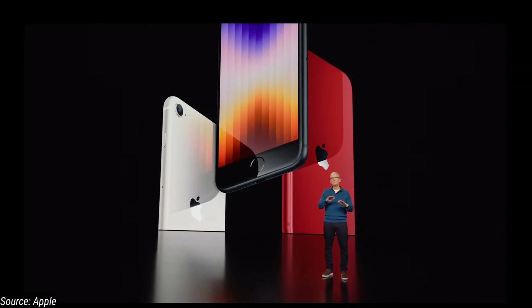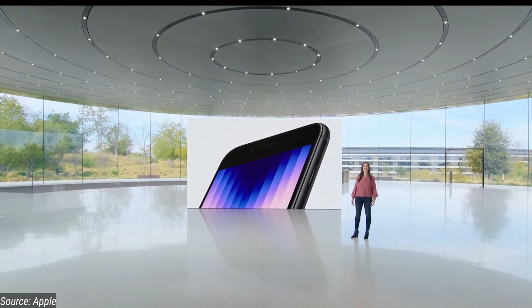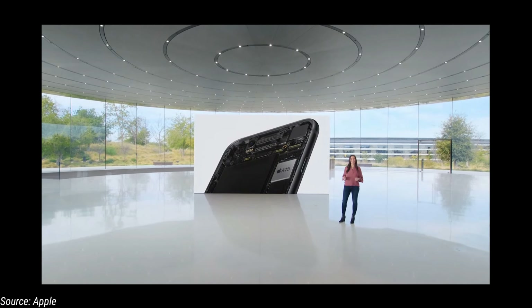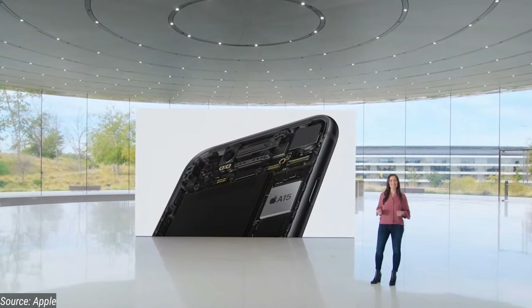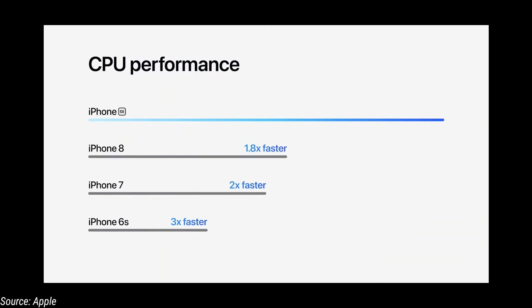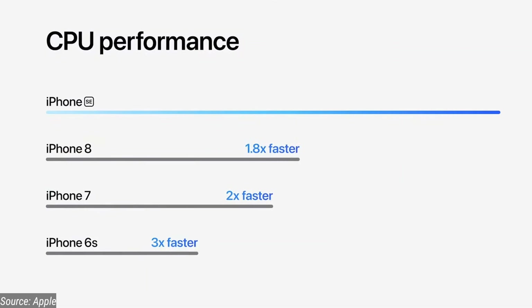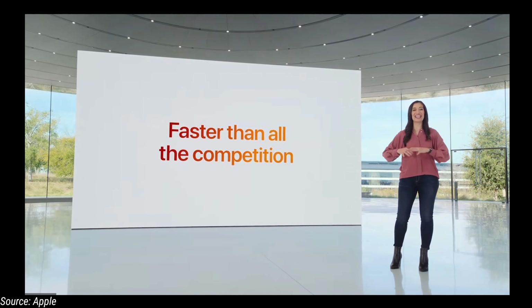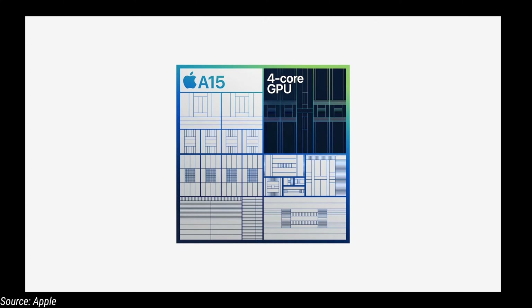We are going to launch the oldest body. In 2017, the iPhone 8 had the same size body with a bezel design. But the processor is the A15, which is the same A15 processor as the iPhone 13 Pro. It has a 6-core processor and is 1.8 times faster than the iPhone 8, making it the fastest chip compared to all competition in this price range.